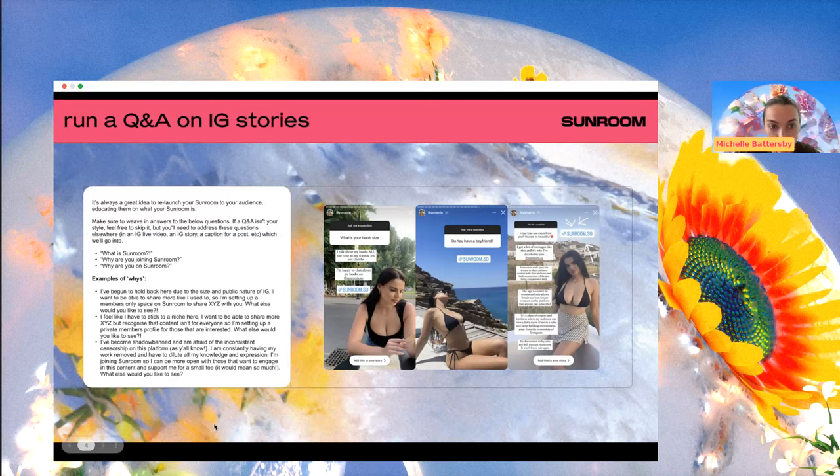One example: 'I've begun to hold back here due to the size and public nature of Instagram. I want to be able to share more like I used to, so I'm setting up a members-only space on Sunroom to share X, Y, and Z with you. What else would you like to see?' This is something we hear pretty consistently — creators who've built a bigger following feel afraid to show up in the ways they used to, which is a shame, because that relatability is what brought the audience in the first place. People close up because there are so many eyes on them.